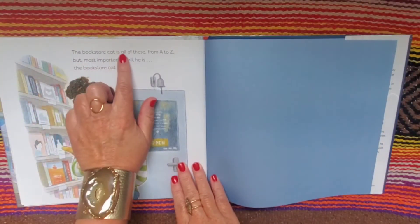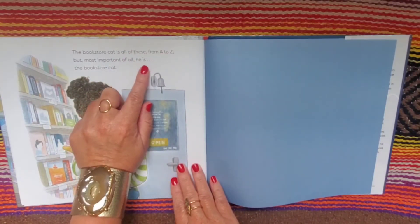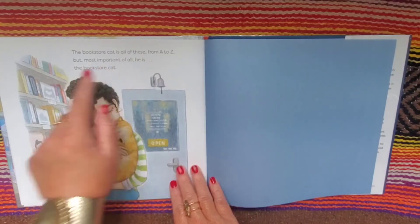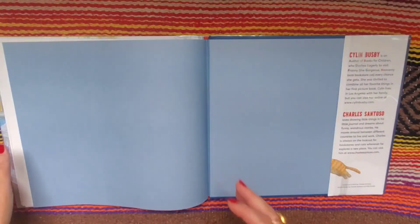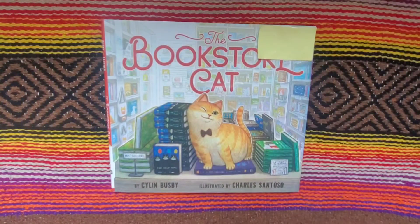The bookstore cat is all of these, from A to Z, but most important of all, he is the bookstore cat. The end. Thank you so much for stopping by, and until next time, remember to always have fun. I'll see you next time. Thank you.